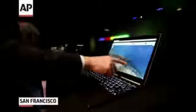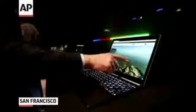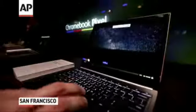In the past, Google has marketed its Chromebook line of laptops as low-cost, affordable devices.